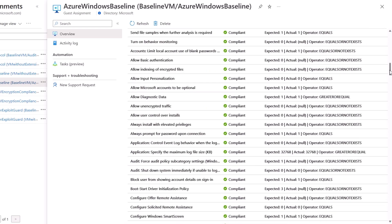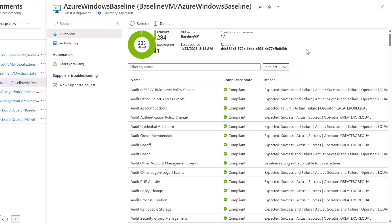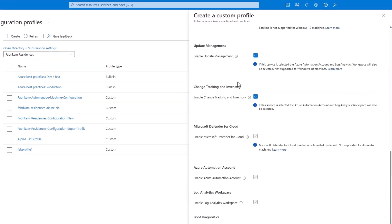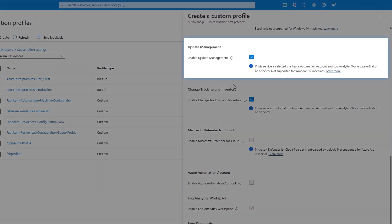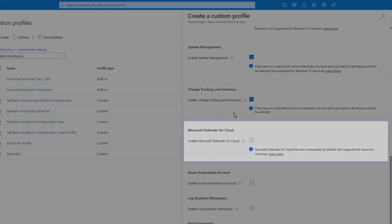We're still not through the list of services you typically want to attach to your managed servers. Heading back to the AutoManage configuration profile view, you'll see the rest of the options: update management, which uses an automation account and Log Analytics infrastructure to apply updates; change tracking and inventory so you'll always know what's running on your servers; and Microsoft Defender for Cloud, which continually assesses your infrastructure security posture, provides additional security recommendations, and helps defend workloads in real time.